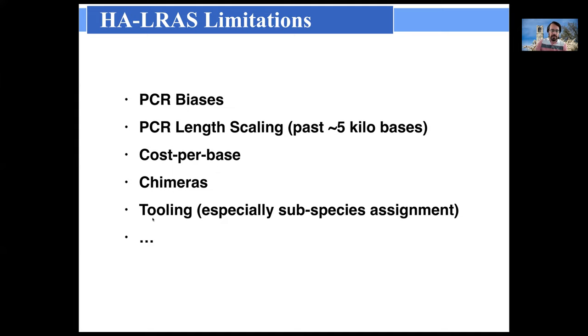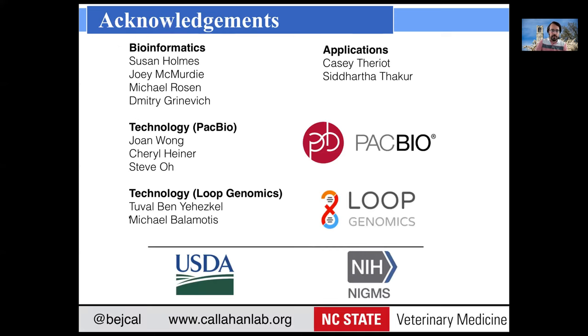I want to acknowledge the various people I got to work with on this project — the bioinformatics side, which started with the development of DADA2, especially Susan Holmes, as well as people at PacBio and Loop Genomics who helped in evaluating their technologies, and our funding from USDA and NIH. Thanks for listening — I would love to take any questions or comments if there's time.